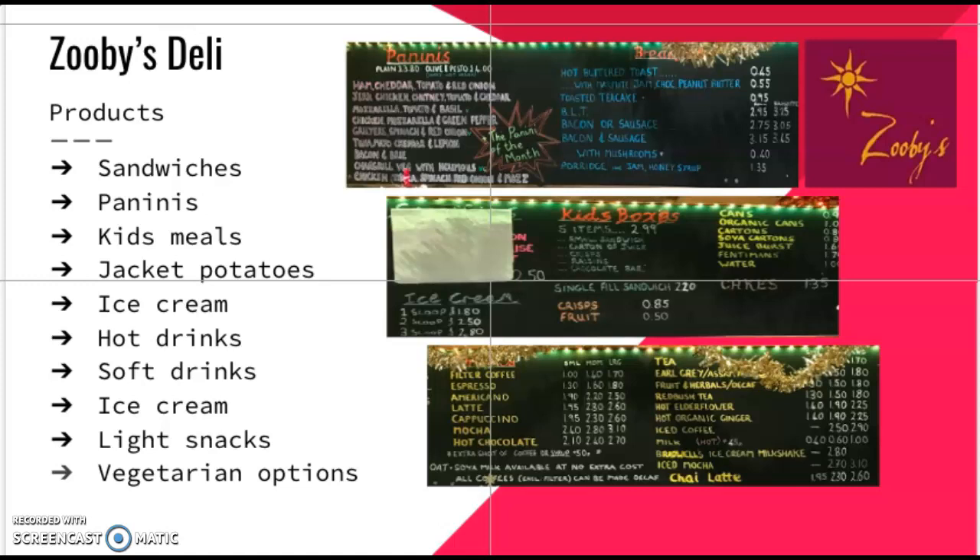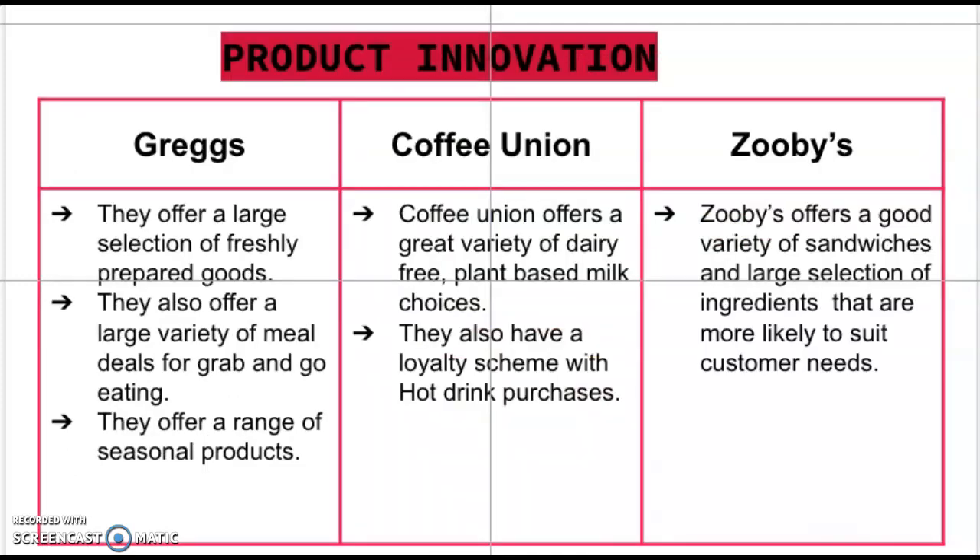Zoobies offer a range of sandwiches from ham and cheese to bacon and brie, with a variety of bread options such as brown, white or gluten free. You can have your sandwich toasted and choose between a six-inch or foot-long size. They also offer paninis, kids meals, jacket potatoes, ice cream, hot drinks, soft drinks, light snacks and vegetarian options. They are known for their freshly baked items, both sweet and savoury.